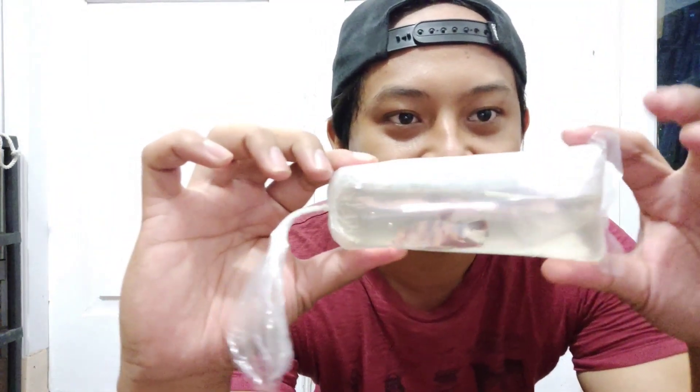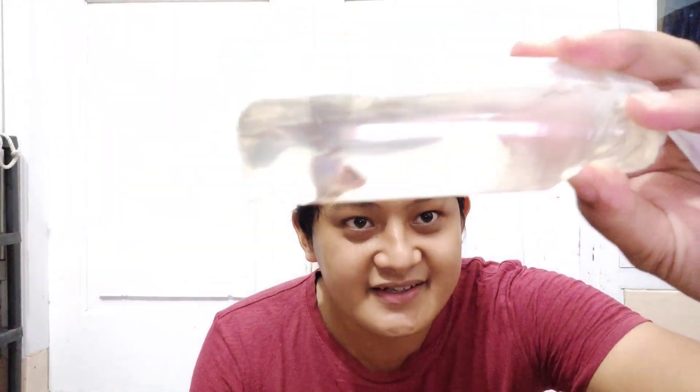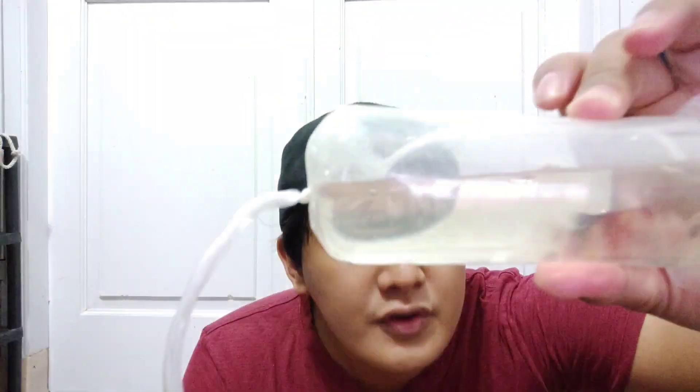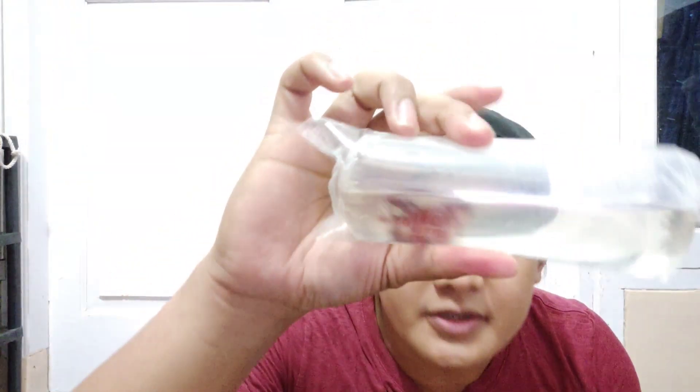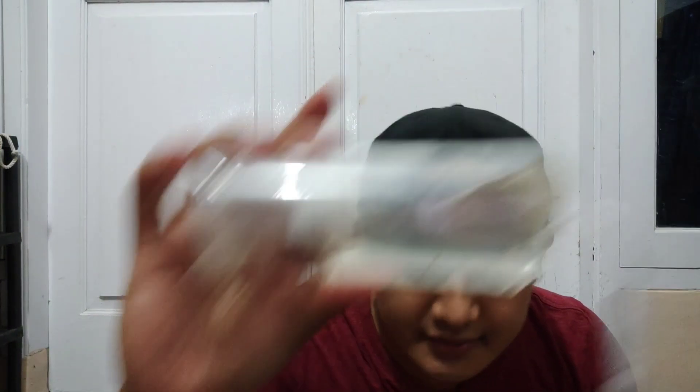Udah berapa tuh? Empat? Lima. Candy lagi. Enam. Nemo. Ini masih pada kecil guys, belum pada ngeblok warnanya. Sebulan, satu setengah bulan lagi warnanya udah pada ngeblok pasti. Cakep ya. Candy, candy lagi. Banyak nih. Ini Nemo, Nemo lagi nih, ini masih belum ngeblok ya. Ini apa nih? Coba aku liat ya. Ini Koi Galaxy guys.